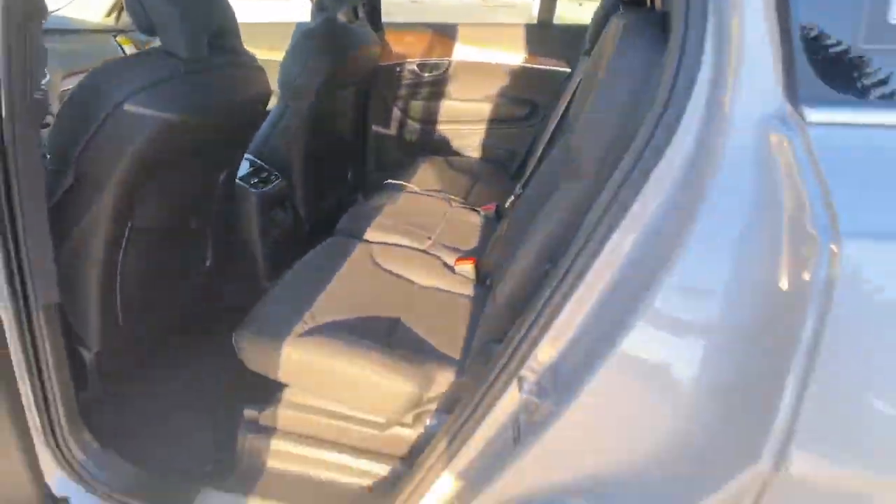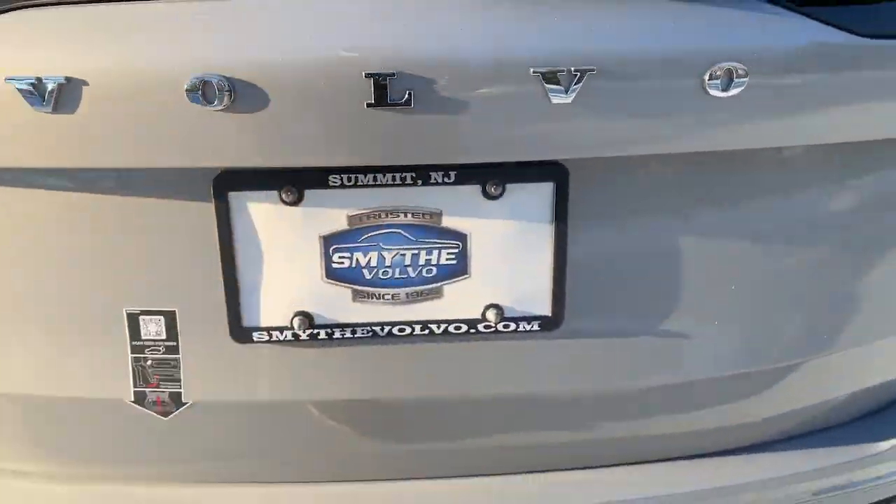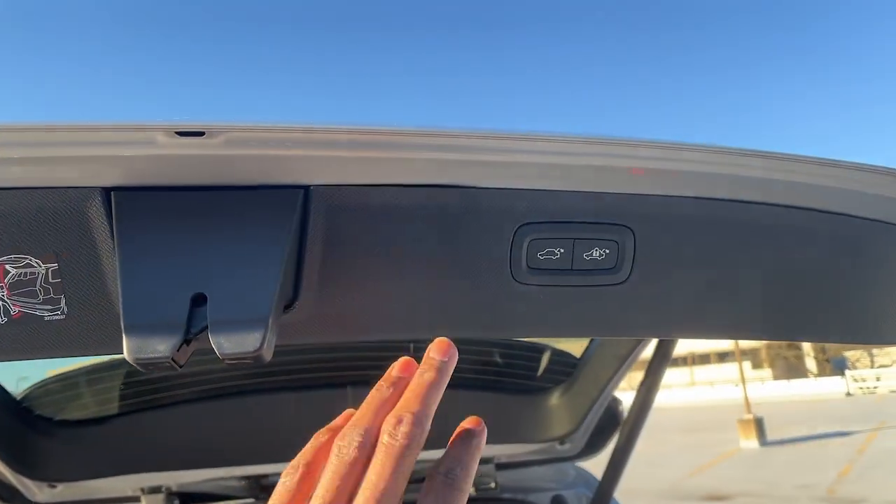The following are some of this vehicle's highlighted options: heated steering wheel, Apple CarPlay and/or Android Auto, keyless entry, moonroof, navigation system, backup camera.